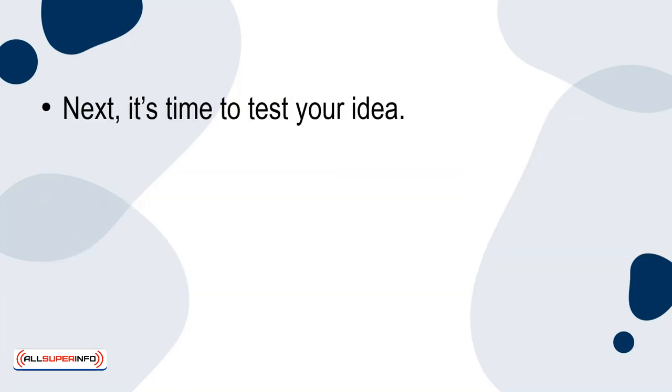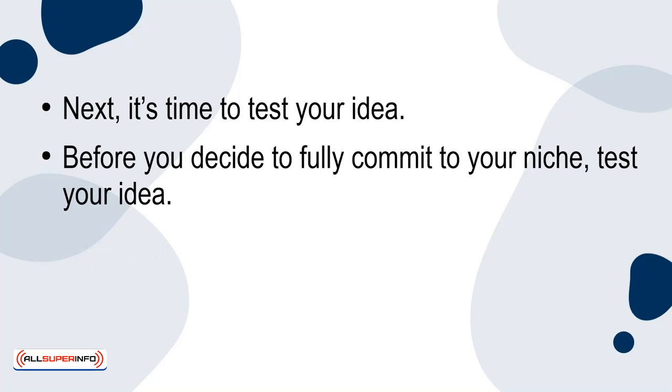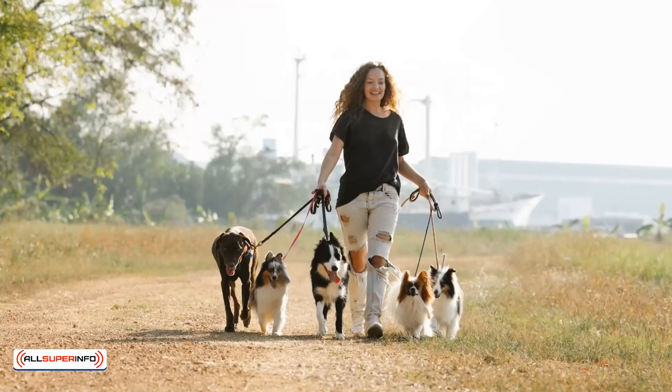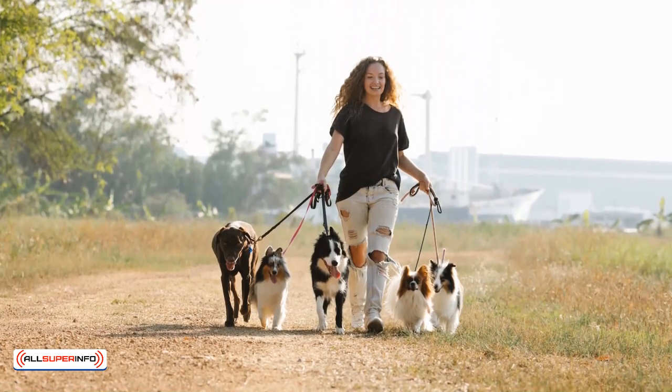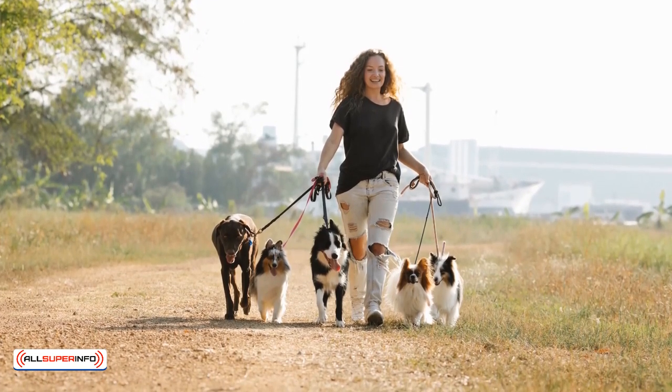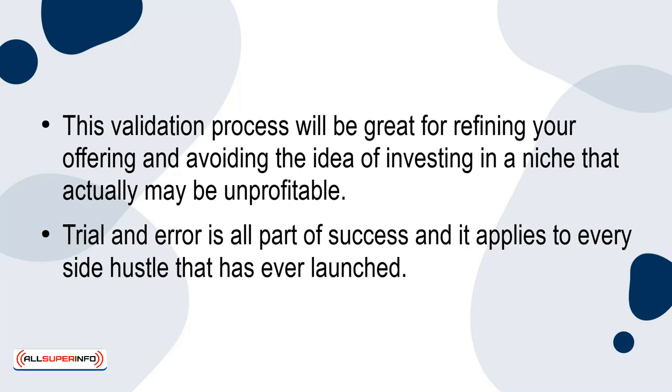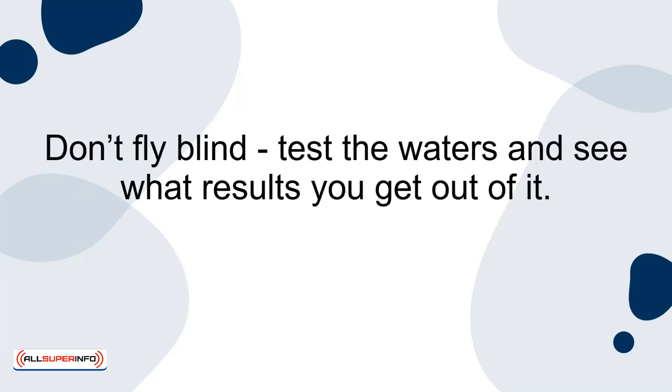Next, it's time to test your idea. Before you fully commit to your niche, test your idea. This can be done by creating a minimal viable product, or MVP. A limited version of your service can also be offered to gauge interest and gather feedback from your target audience. This validation process will help refine your offering and avoid investing in a niche that may be unprofitable. Trial and error is all part of success — don't fly blind. Test the waters and see what results you get.